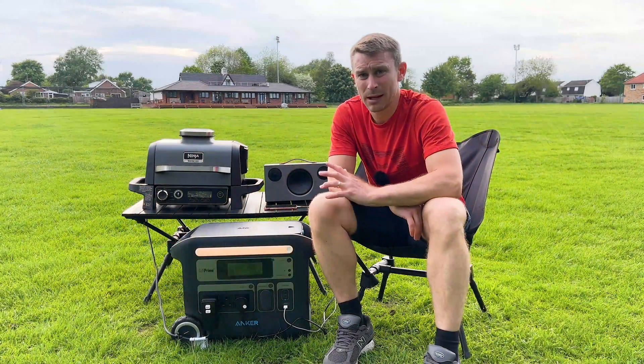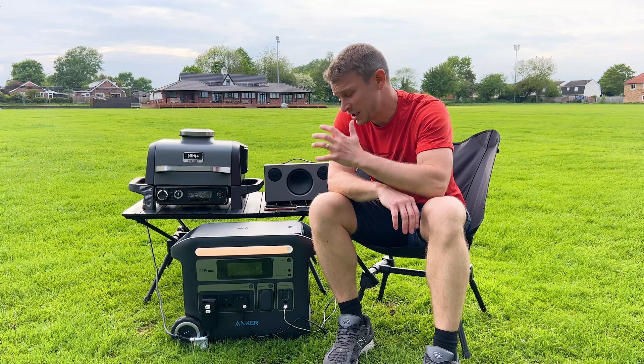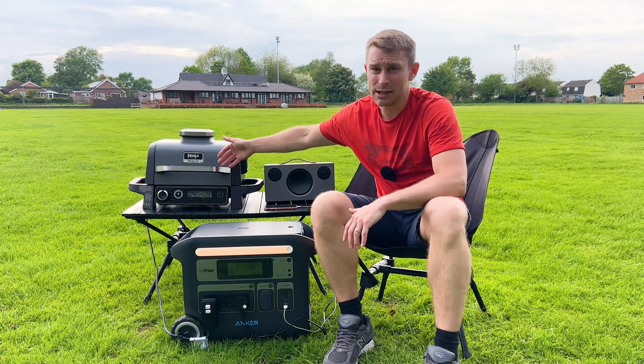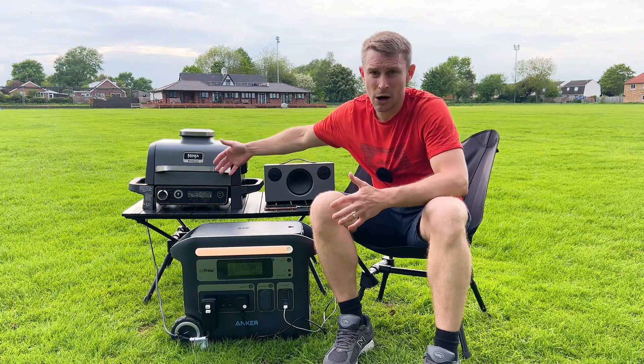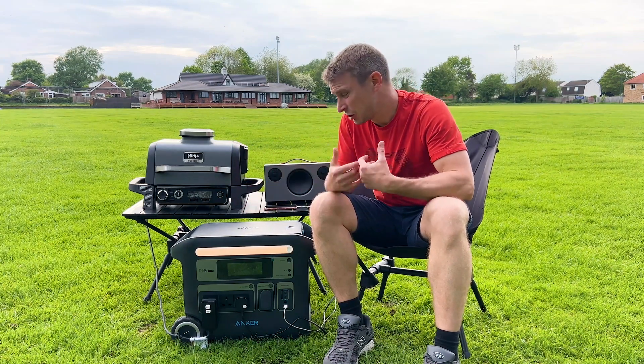What I like about this portable power bank, and these in general, especially when using appliances like barbecues — I'm not burning coal, I'm not burning gas. It's a much greener way of generating power to your appliances.